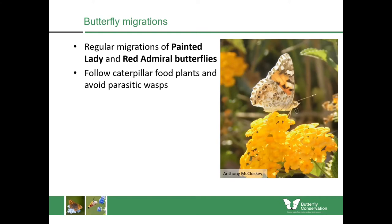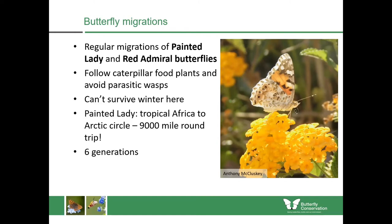No single butterfly does the whole trip. Those adults will fly north, land, lay their eggs, and then those old adults will die, but their offspring will continue the journey. It's a trip going from tropical Africa to the Arctic Circle and back again every year, which is around 9,000 miles and is done over six generations — so it's kind of like a relay race. I took this photograph on the island of Crete: this is a Painted Lady feeding with its proboscis out, possibly refuelling before flying on to mainland Europe.